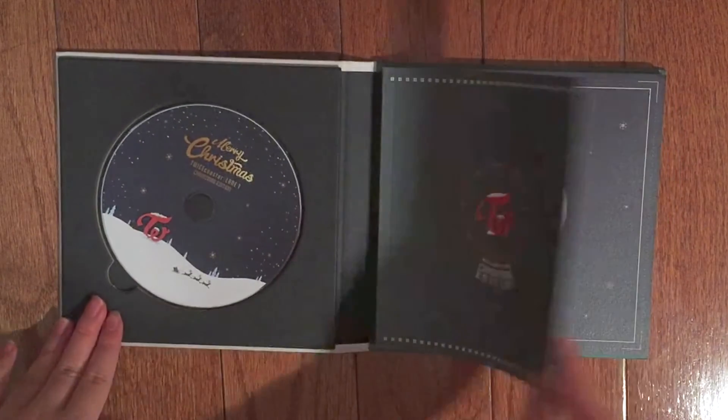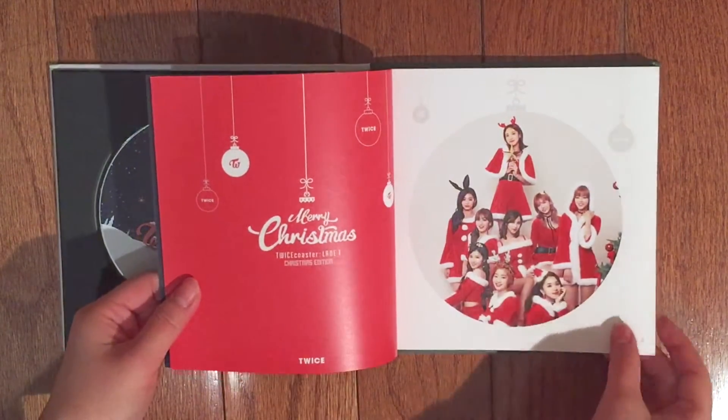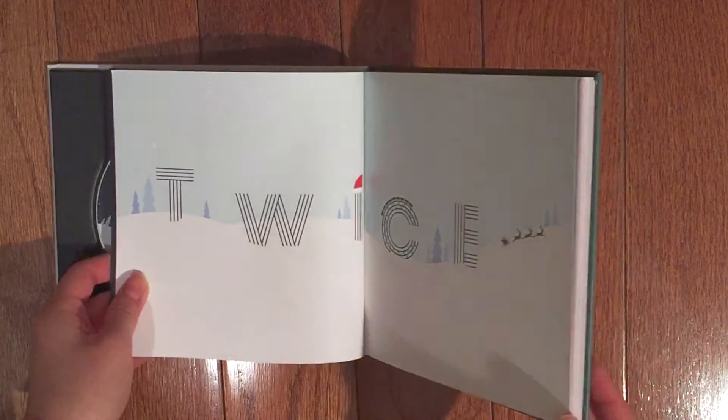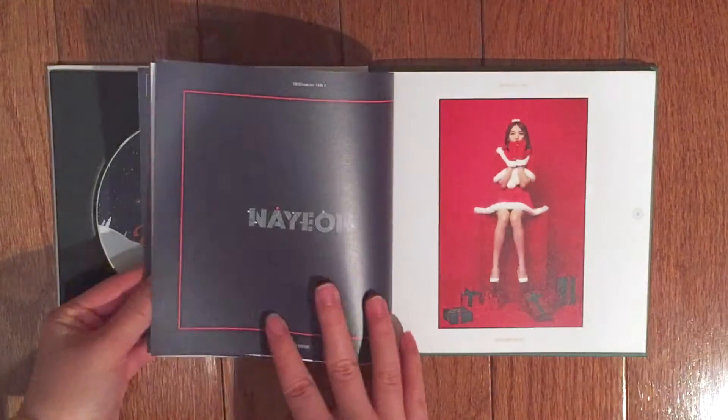I'm gonna flip through the photobook to let you guys see the photos inside. I've already seen it in an unboxing on YouTube, which is one of the main reasons why I decided to purchase it, because they come with all new photos.